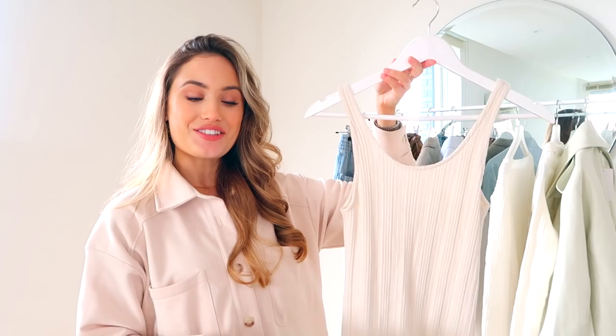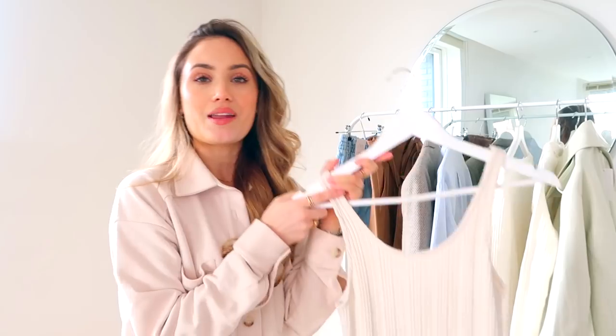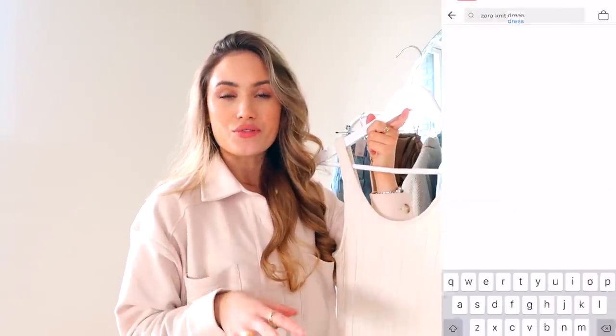So the first item I picked up is this knit Zara dress from a seller called Jade1233, and I paid £20 for it. She has around 500 followers — not a big seller or anything. I found this because I knew I wanted a long knit dress for summer, so I just typed it into the search function and scrolled through all the dresses.